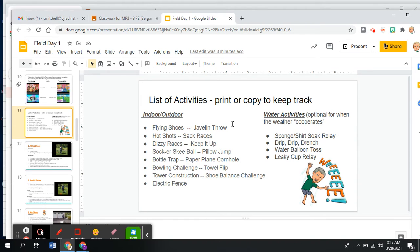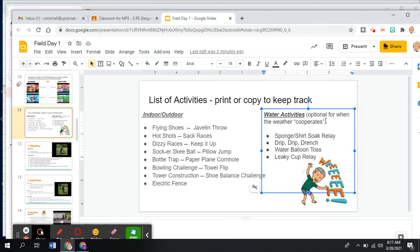It doesn't matter the weather, quite frankly. And then there are water activities that are again optional for when the weather cooperates.